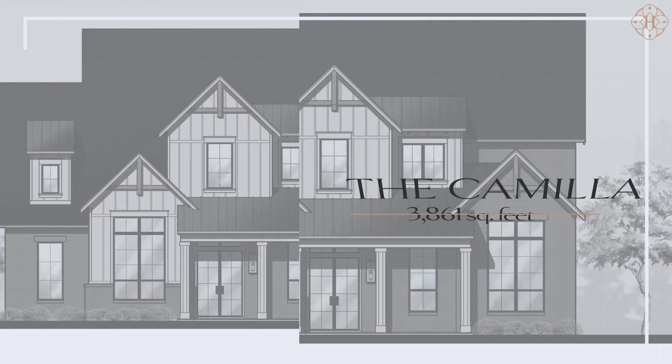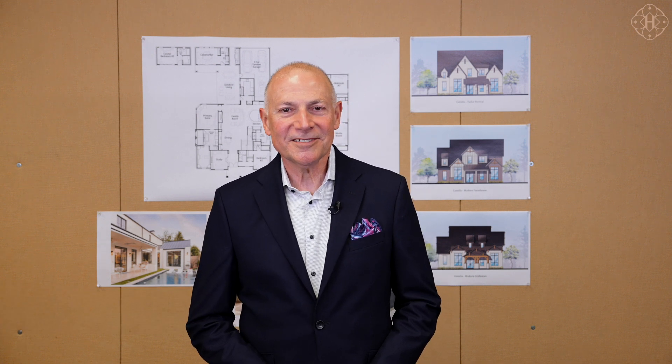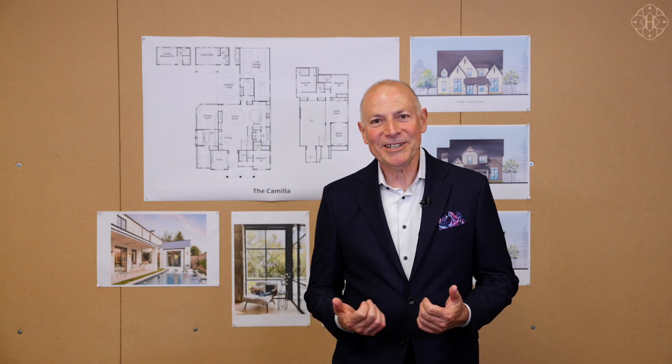I'm excited to show you the Camilla, another beautiful floor plan from Huntington's brand new signature collection. Let me walk you through it.